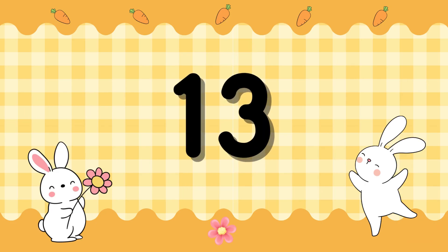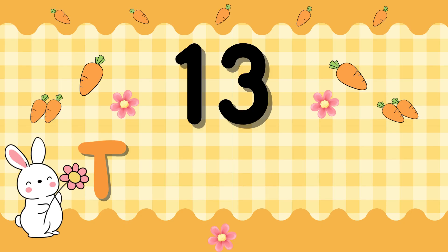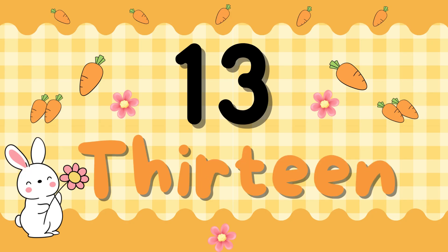Number 13. T-H-I-R-T-E-E-N. 13. T-H-I-R-T-E-E-N. 13.